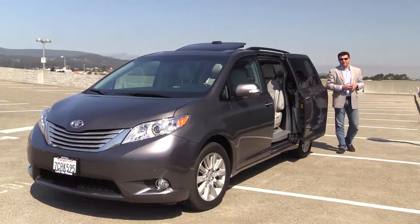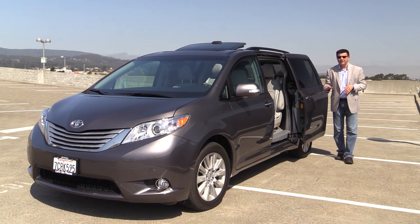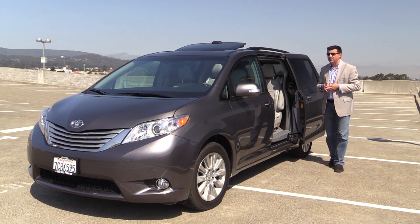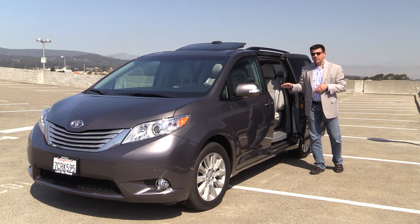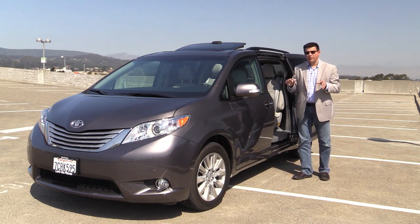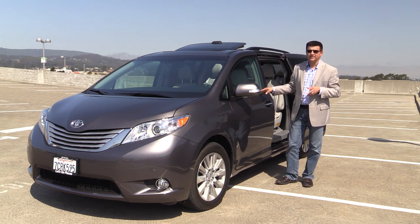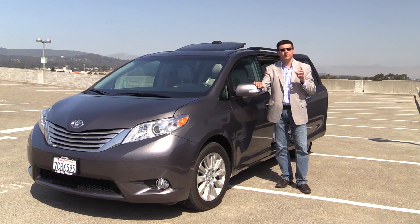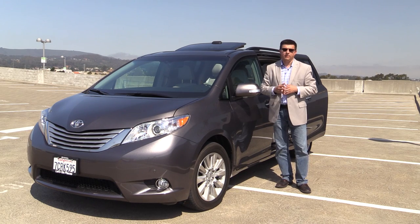The Sienna is not the least expensive minivan for 2014. Pricing starts at $26,920 for the L model. The LE model, which adds display audio, backup camera, power doors, and three-zone climate control, will set you back $31,570. That's a decent amount more expensive than base and similarly configured Chrysler minivans. The Grand Caravan starts at $20,595 for its admittedly stripped-down version. If you check all the option boxes like the ones on this particular model, you end up at $47,960 for the limited all-wheel drive model.